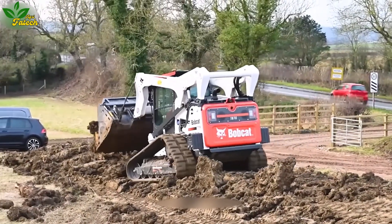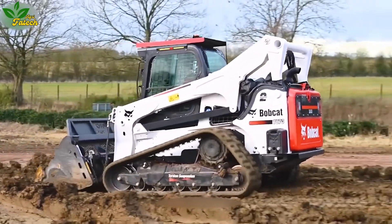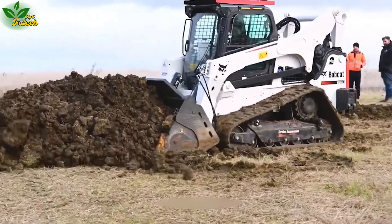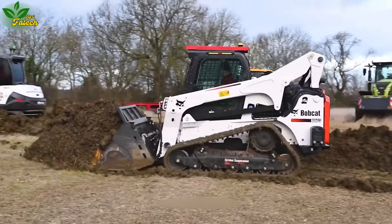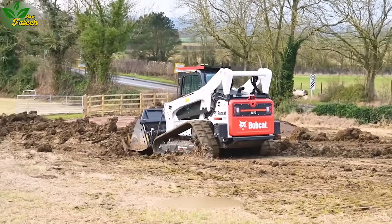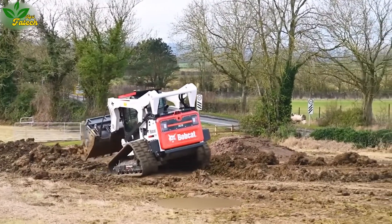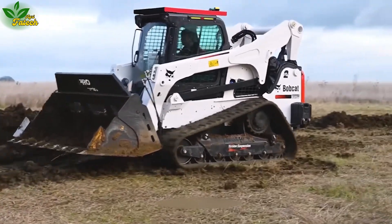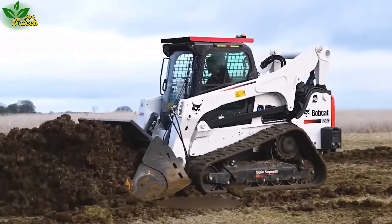Unleash the capabilities of the Bobcat T870, a compact wheel loader engineered for efficiency on challenging surfaces and rough terrain. With a potent motor of up to 100 horsepower, this machine excels in loading, unloading, and transporting heavy materials. Versatility is its hallmark, offering various accessories and tools for tasks like digging, grating, lifting, and cutting.